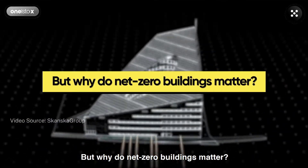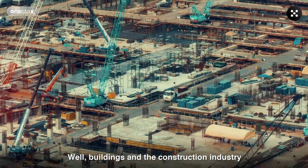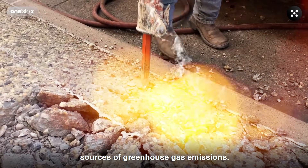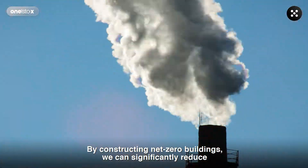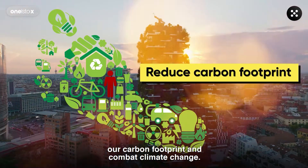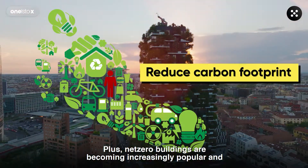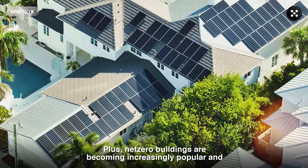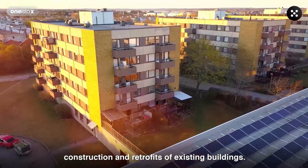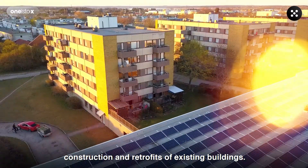But why do net-zero buildings matter? Buildings and the construction industry in general are among the largest sources of greenhouse gas emissions. By constructing net-zero buildings, we can significantly reduce our carbon footprint and combat climate change. Plus, net-zero buildings are becoming increasingly popular and affordable, making them a viable option for new construction and retrofits of existing buildings.